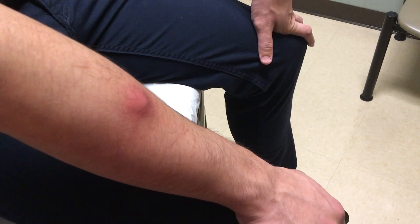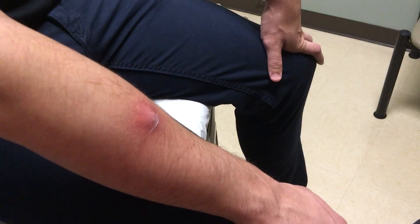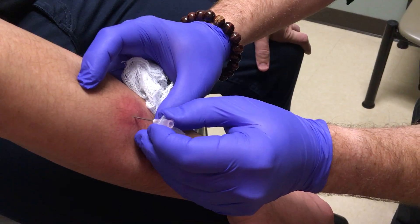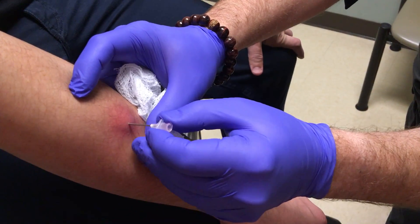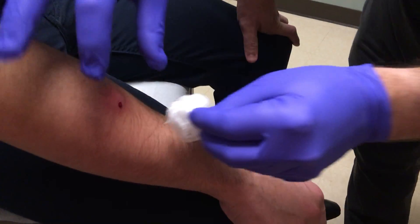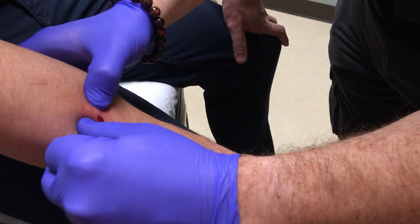And then go from there. Don't move. You'll appreciate this in a second. One, two, three. You okay? Does it hurt? Yeah, I'm sure that hurts.